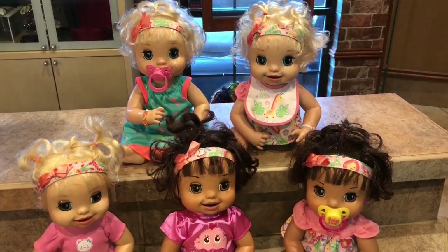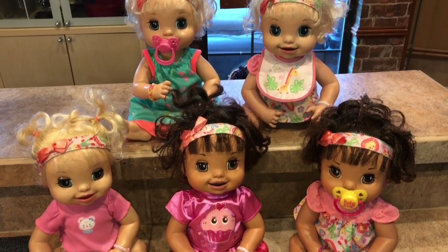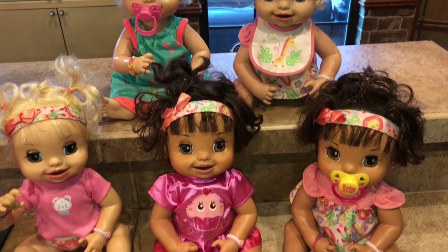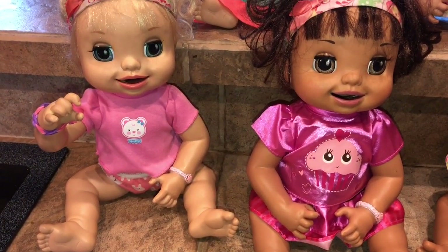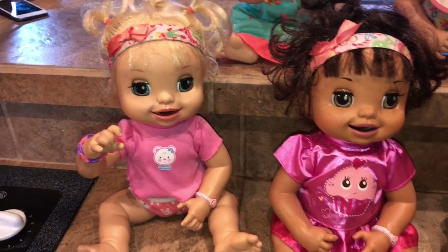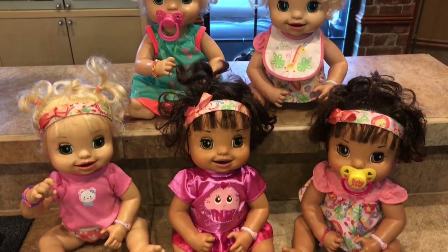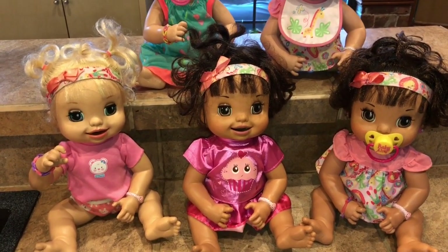Alright, next we have the 2007 Learns to Potty. These are actually some of my favorite dolls that Baby Alive made. Ella, where are your pants? We told Ella to put on pants — she is very ornery, sometimes we have to keep her because she's kind of sassy. Everybody else is wearing dresses, Ella.